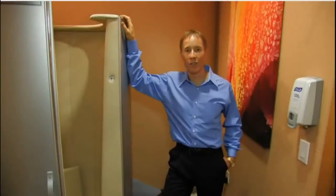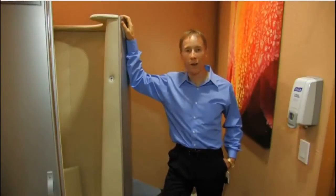Hi everyone, my name is Dr. Alan Christensen, and this is a whole body cryotherapy unit.